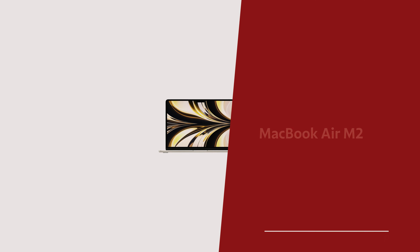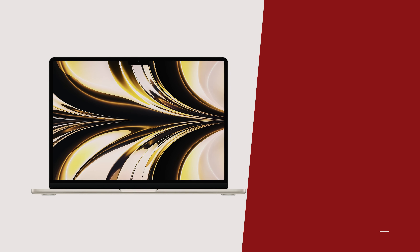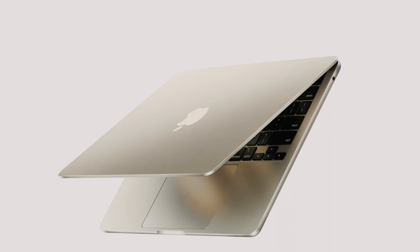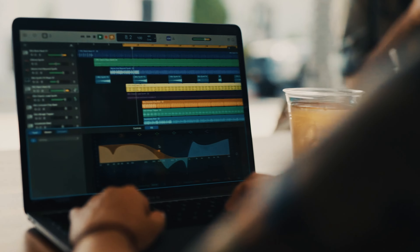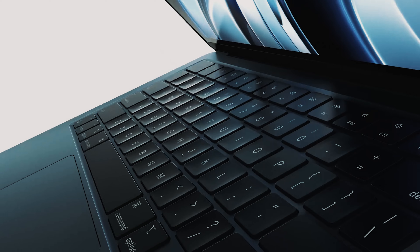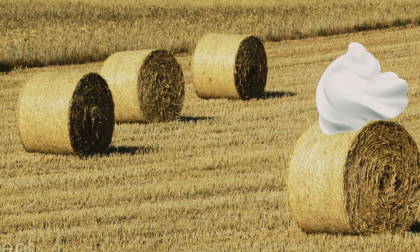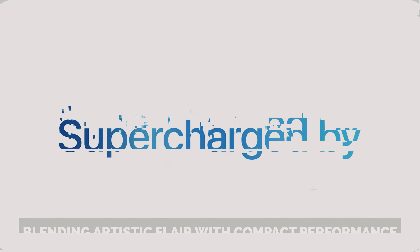Number 4: MacBook Air M2 — our pick for best laptop for creative students. If you're serious about unleashing your creativity, whether it's for a passion project or part of your academic grind, there's one laptop that reigns supreme: Apple's M2-powered MacBooks. These laptops continue to be the cream of the crop when it comes to blending artistic flair with compact performance.